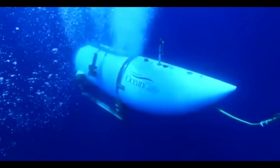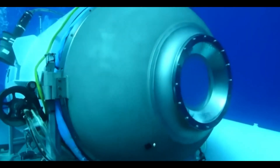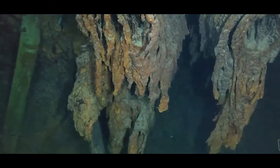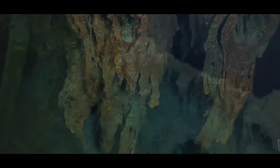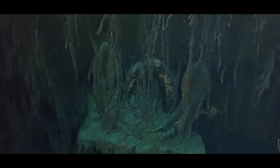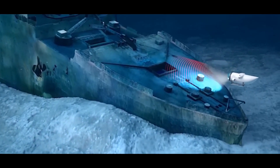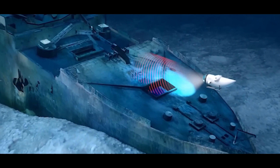These machines do not reach the depths of the Titan — they are designed for hundreds, not thousands of meters. Nonetheless, they provide insights into what it must have been like aboard the submersible. While the Dutch submersible offers improved communications and modern features, the dimensions are similar to the Titan. With five people inside, it feels cramped, making it extremely unpleasant for a few days.